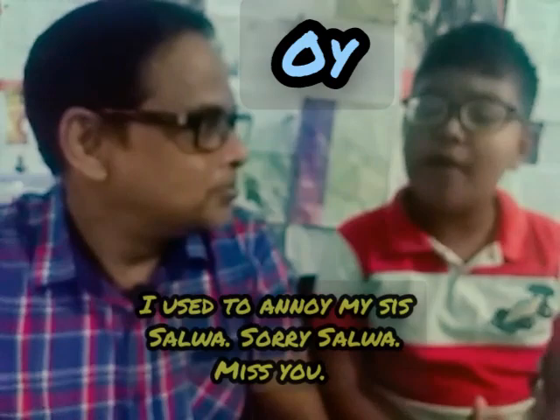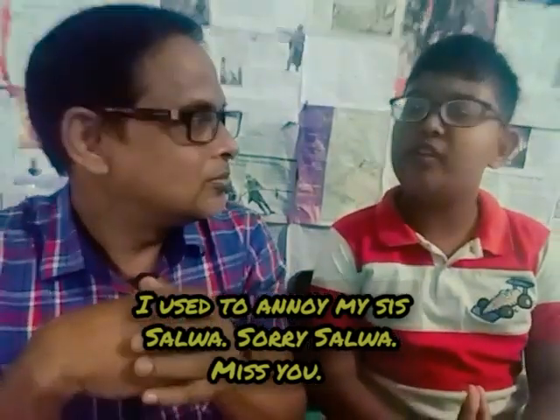On the other hand, we use O-Y at the end of the word or at the end of a syllable. For example: toy, boy, joy, annoy. 'I used to annoy my sister Salwa. Sorry Salwa, miss you. Keep well, baby.'